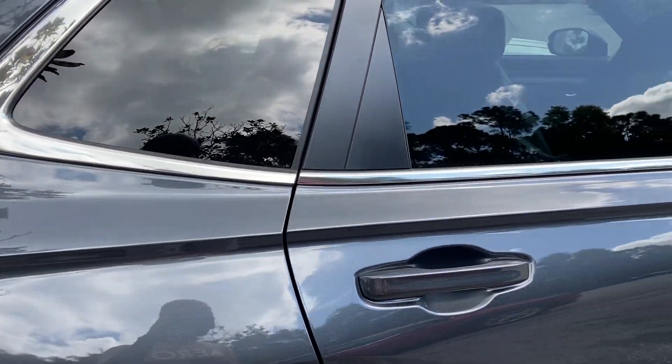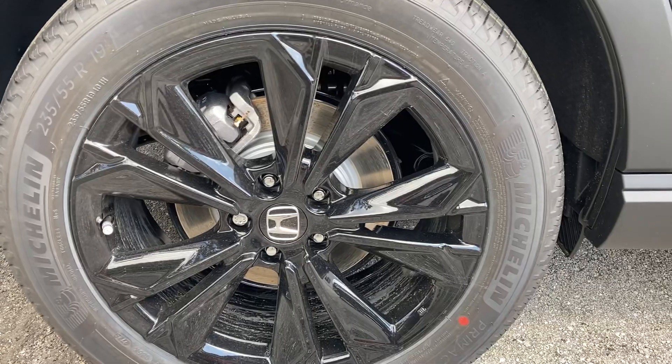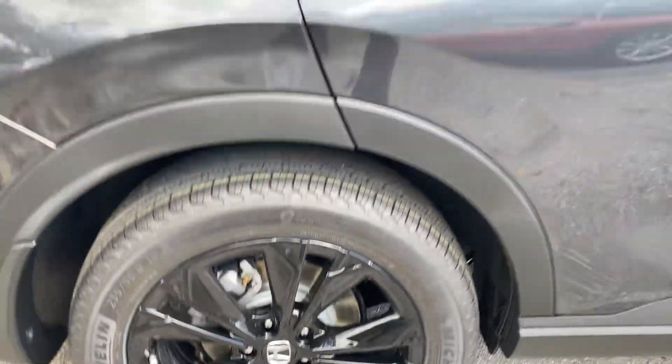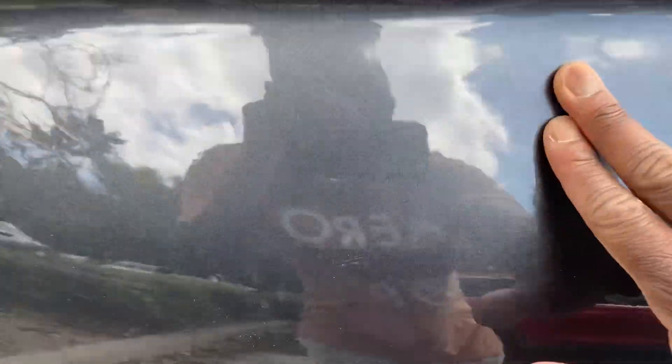No changes for the 2024 model year — still the same as last year. Calling it black and aloe wheels on all four sides, Michelin wrapped tires. Love this paint color. See the little flakes over here.